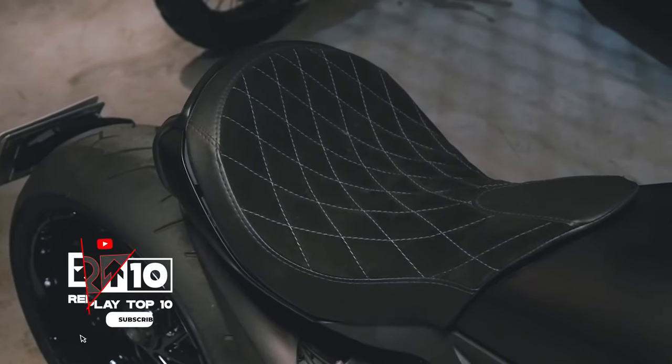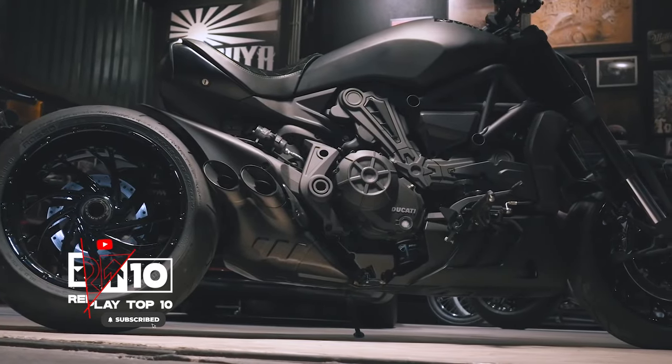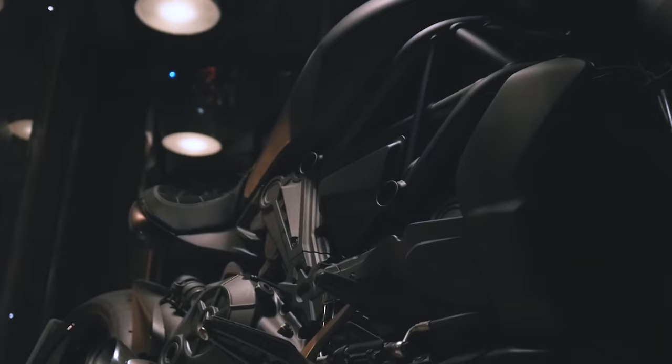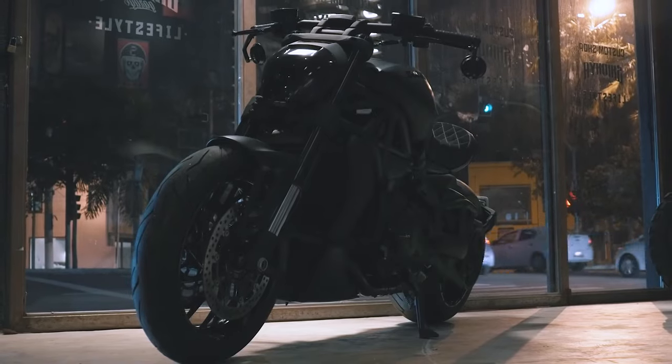upgraded seats and custom rims that radiate power and elegance. Hailed as a Ferrari among motorcycles, the Diavel All Black is a manifestation of the spirit of custom motorcycle workshops infused with the Japanese aesthetic.